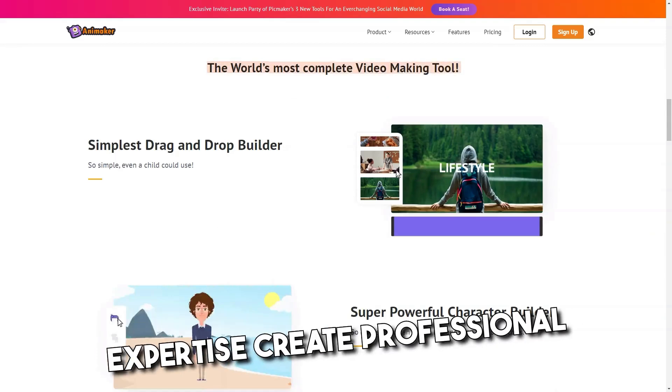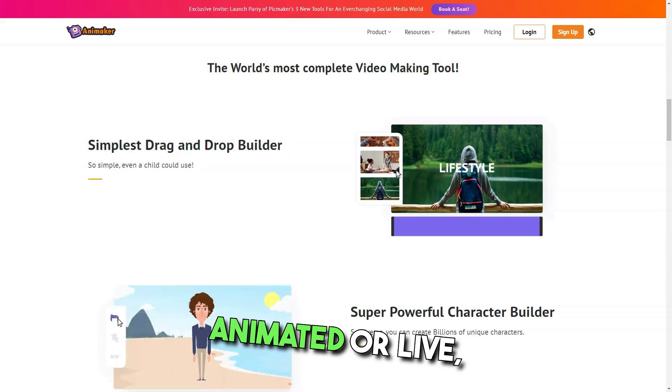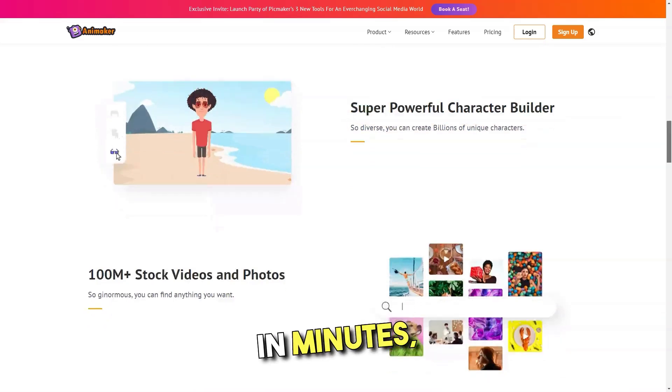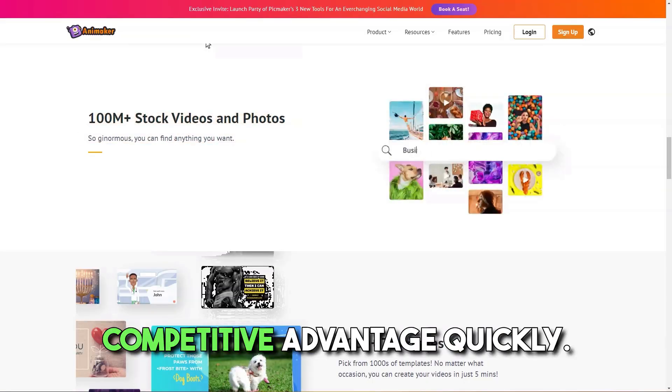Quickly, without technical expertise, create professional 4K quality videos — animated or live — for onboarding, marketing, branding, simplified complex concepts, and more in minutes, allowing companies to adapt to market changes to create a competitive advantage quickly.